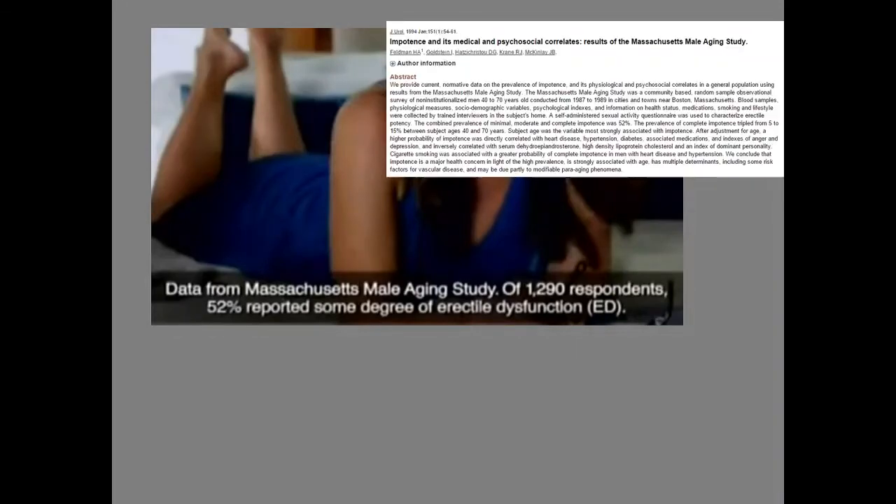I got this clip from a Viagra ad they apparently don't want anyone watching anymore because they realized how misleading it was. In the ad, they were saying that 52% of men report some degree of erectile dysfunction — implying they need Viagra. I was skeptical, so I looked up the original article. The notation at the bottom said it came from the Massachusetts Male Aging Study with 1,290 respondents. I found the original article from 1994. I would argue any of you should do this — look up the actual article in a university library, not just someone's characterization of it.